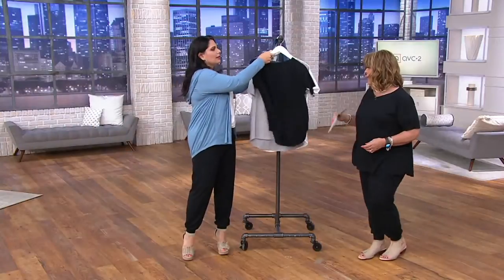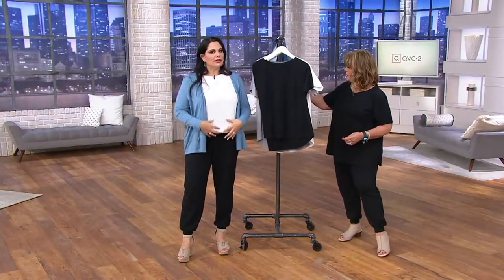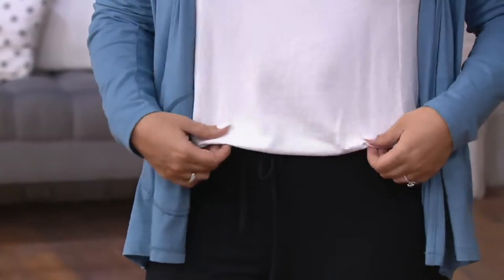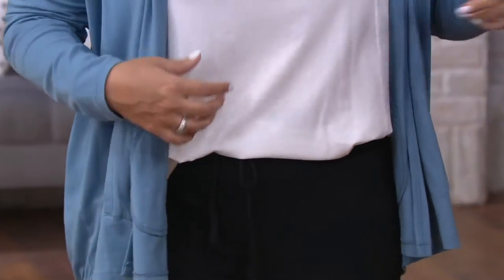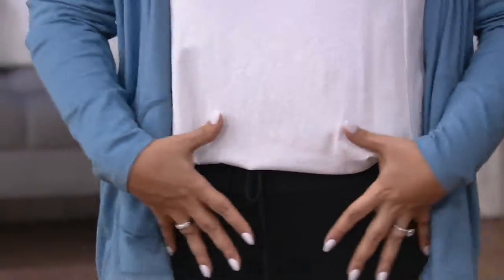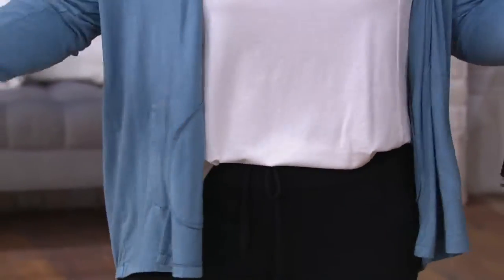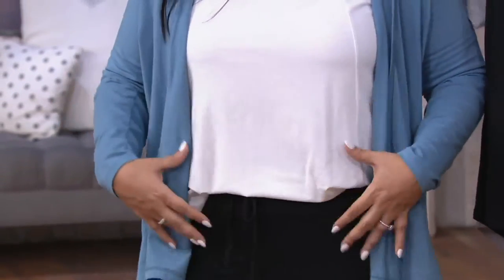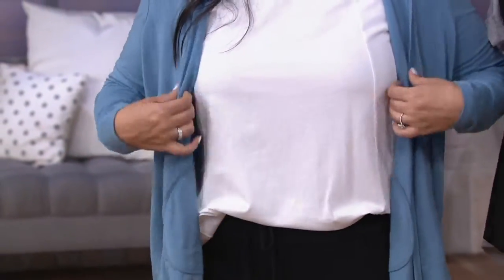I tucked mine in, which I don't always do, but because this is a little more forgiving in this area I had a little extra material to blast it out. What I love about it is it gives you a nice fit through the bust and shoulders, and then you get a little bit of that swing release — but it's not too voluminous.